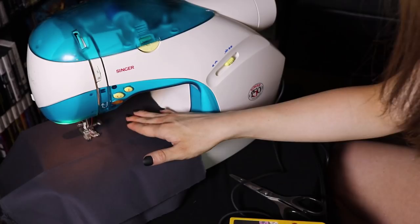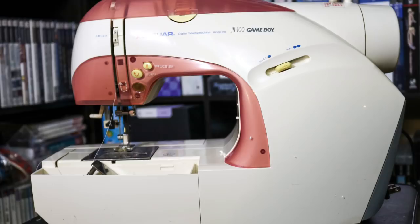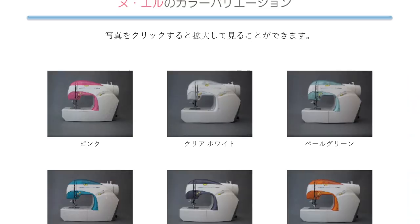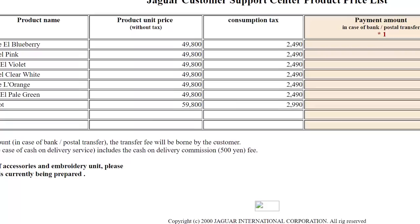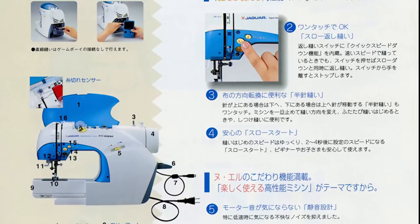Alright, now that you've seen the Game Boy sewing machines in action, let's move on to the history of this product. In the spring of 2000, Jaguar International released the New Yell. Their website initially had a total of six colors available: pink, orange, blueberry, pale green, white, and violet, but stopped selling orange, violet, and blueberry in early 2001. It retailed for 49,800 yen, roughly 500 US dollars, which was around $700 adjusted for inflation.